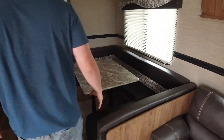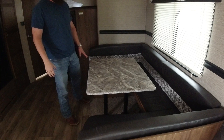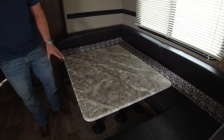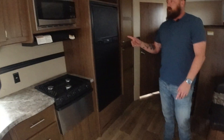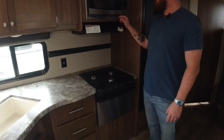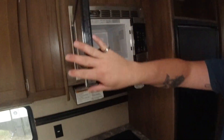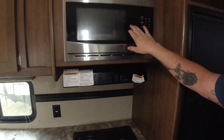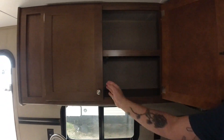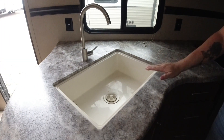And to the right of that, we have our dining area. It's in a C-shape, and this actually drops down so it can also be a bed. Across from that, we have our kitchen area. We got our three-top stove, microwave, oven, and storage. And here's our sink.